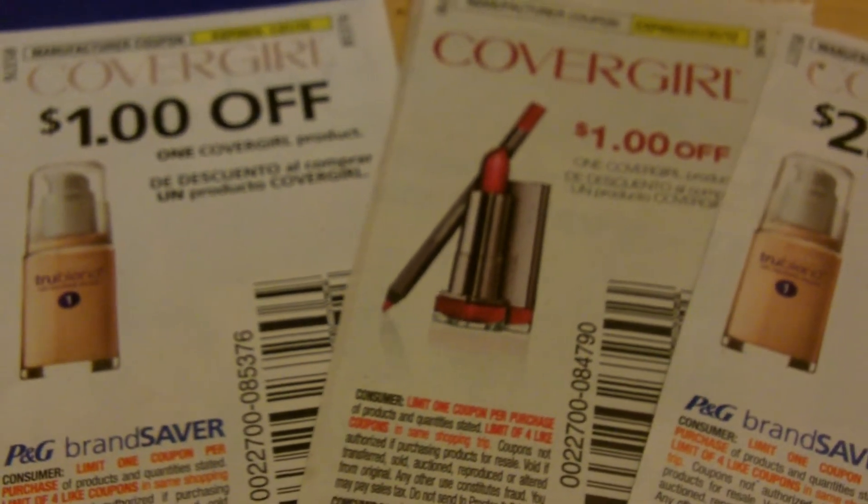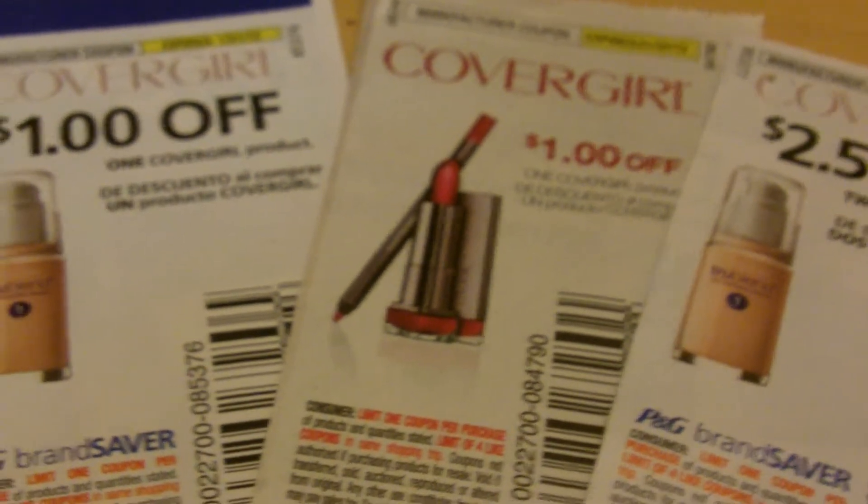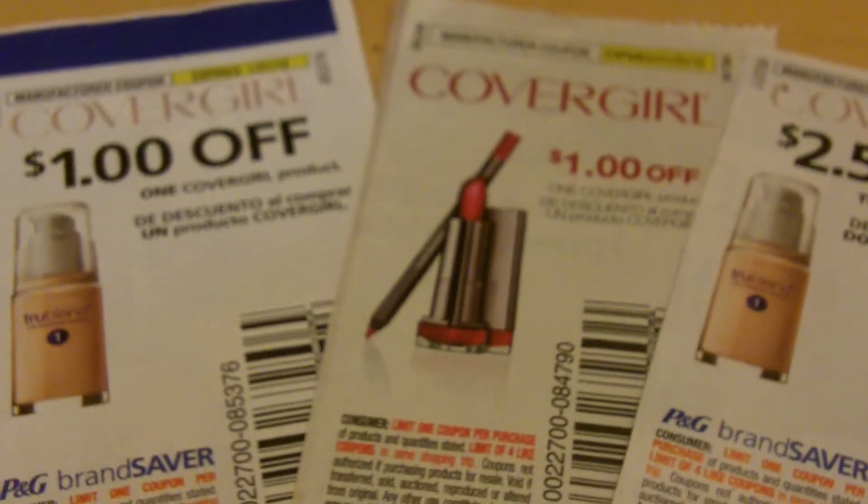Hi YouTube, this is Sunshine and this is my couponing drugstore and makeup haul. Let's get started.